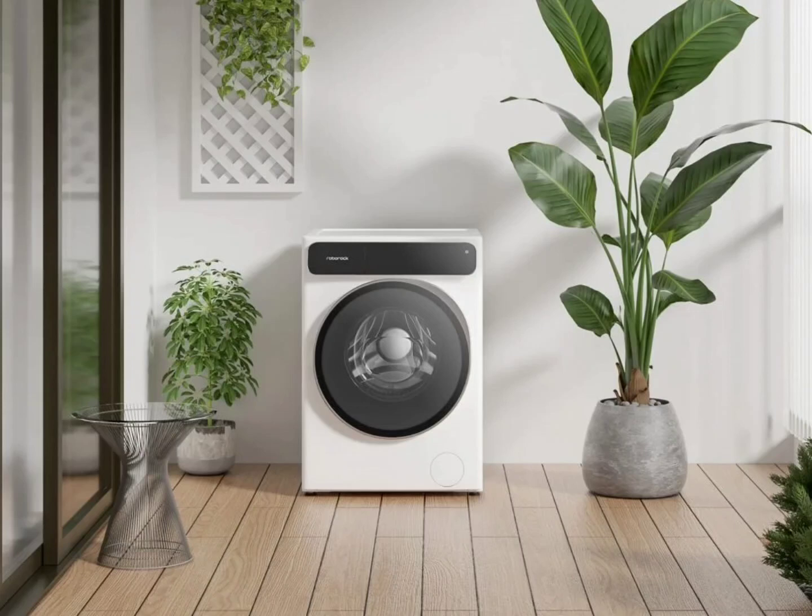Roborock P10 Pro — the ultimate robot vacuum and mop with 7000 Pascal suction, voice control, and real-time video function.